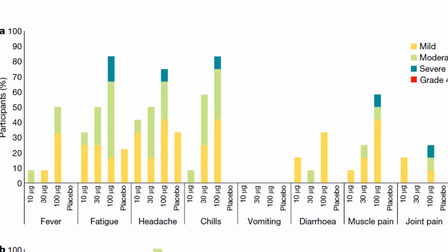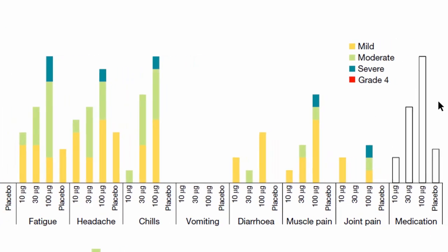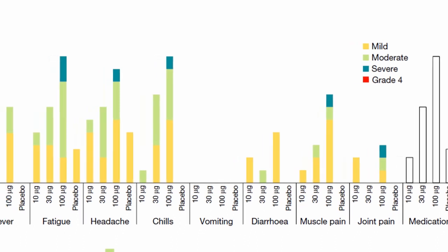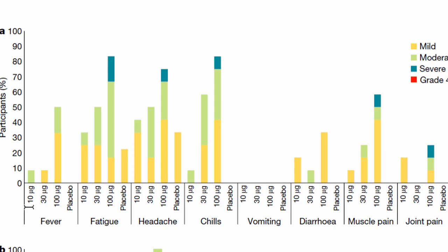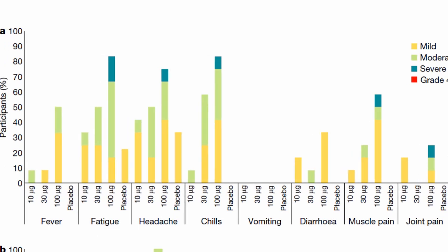Looking at systemic reactions after the first dose: fever, myalgia, headache, chills, vomiting, diarrhea, muscle pain, and joint pain were reported. For the 100 mcg dose, side effects were reported more frequently after the first vaccination. For the 10 and 30 mcg doses, side effects were reported but were mostly mild to moderate in nature. None of the patients had a grade 4 adverse event after the first vaccination dose.